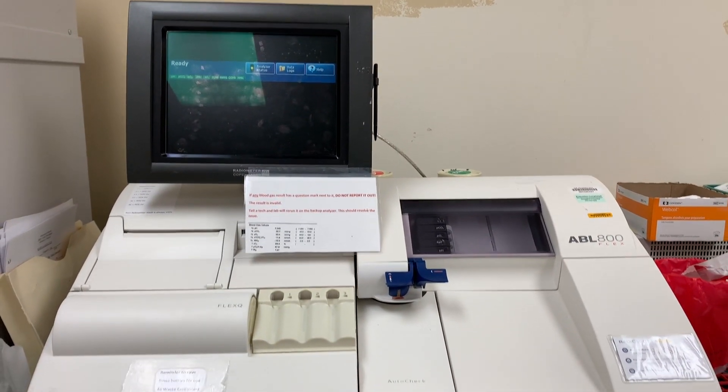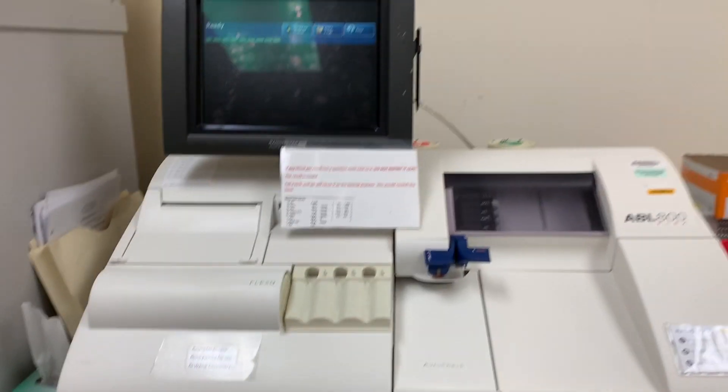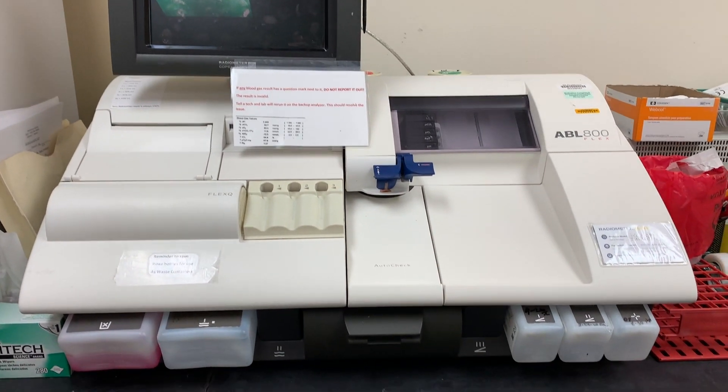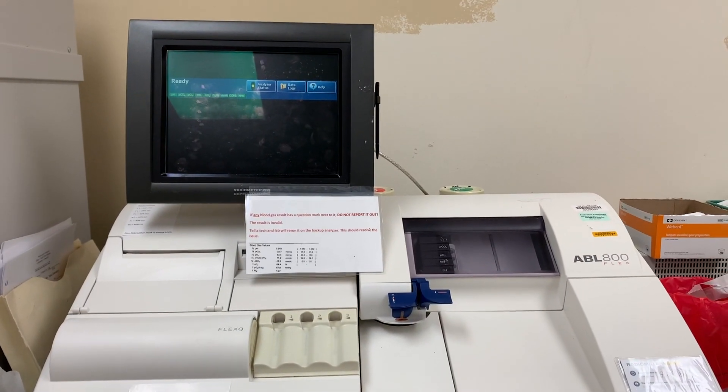This is the ABL blood gas analyzer — it tests for pH, CO2, and bicarbonate. We can use either a capillary tube or a syringe filled with blood to get the patient's results.